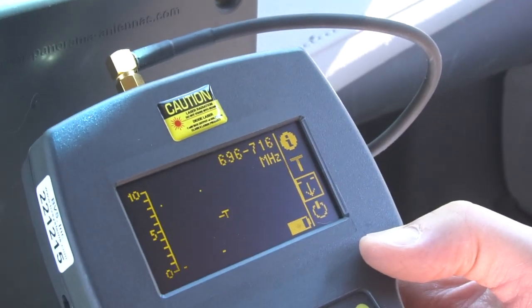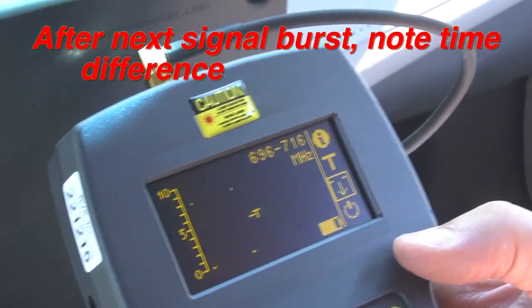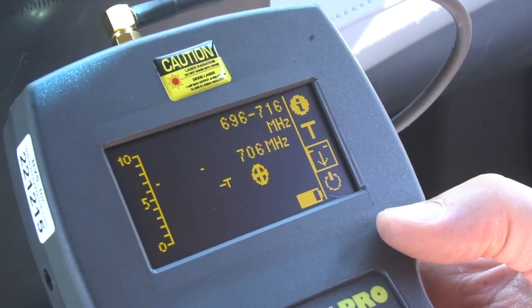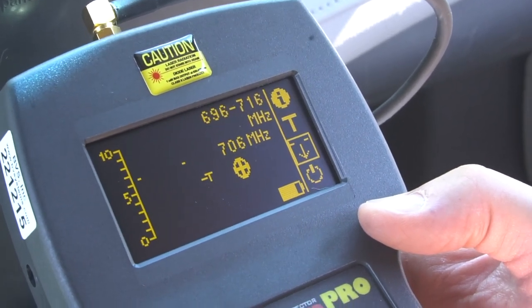When a detection is received, start the timer. Wait for the signal to hit again and mark the time. The time difference between these two detections should indicate the interval transmit settings in the tracker you are trying to locate.